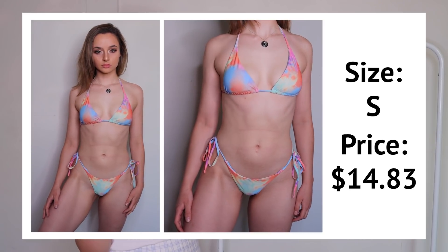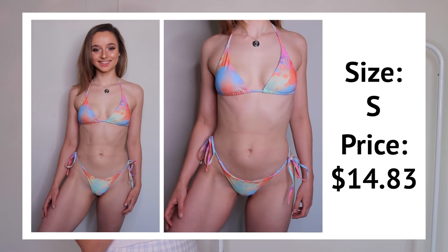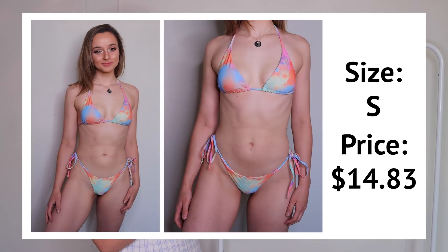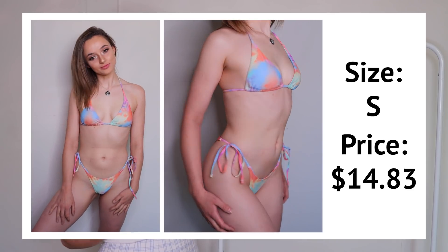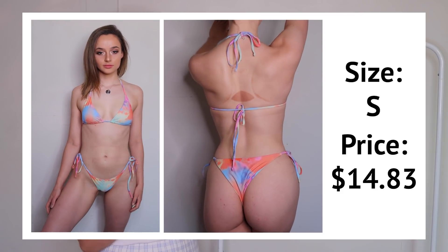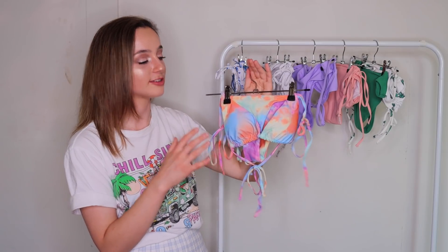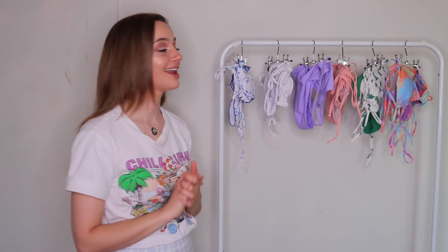I also love the cut of this bikini — it's triangle cut and string. String bikinis are my favorite because they're so easy to adjust. If I lose or gain weight, I can just tie it tighter or looser. I also love how cute the strings look on the side and back. This piece has such a statement look — it's gonna make you stand out at the beach.